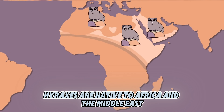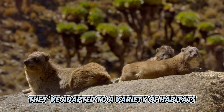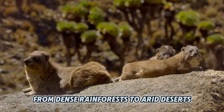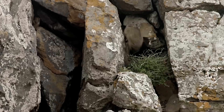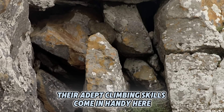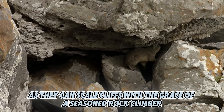Hyraxes are native to Africa and the Middle East. They've adapted to a variety of habitats, from dense rainforests to arid deserts, but they're most commonly found in rocky terrains. Their adept climbing skills come in handy here, as they can scale cliffs with the grace of a seasoned rock climber.